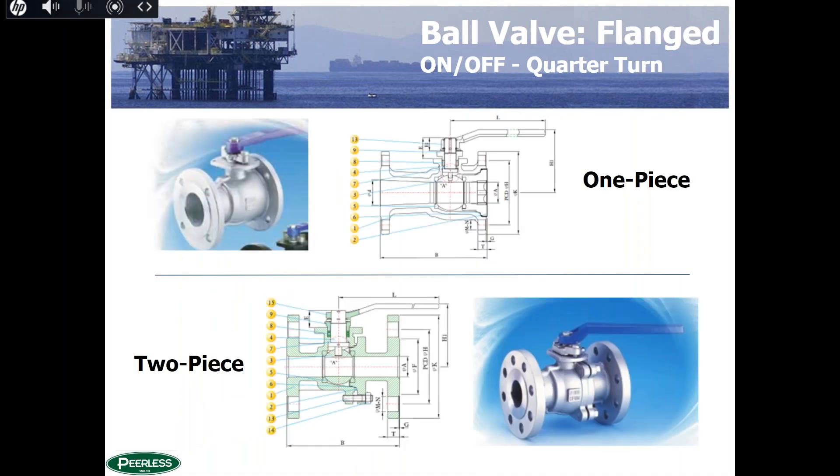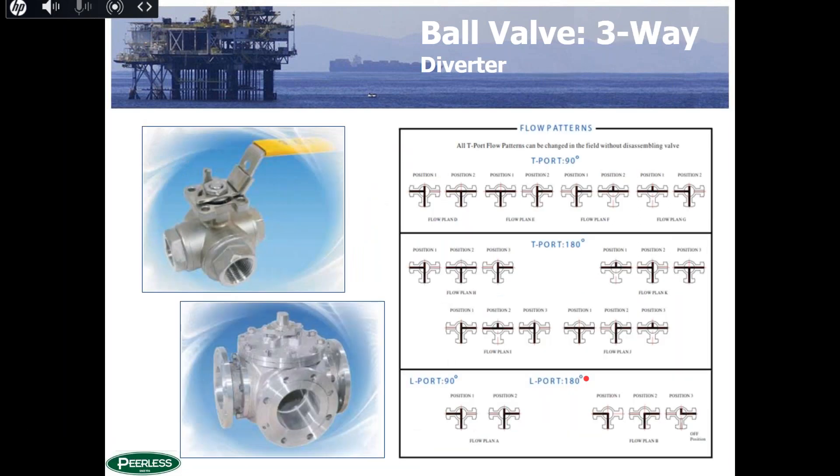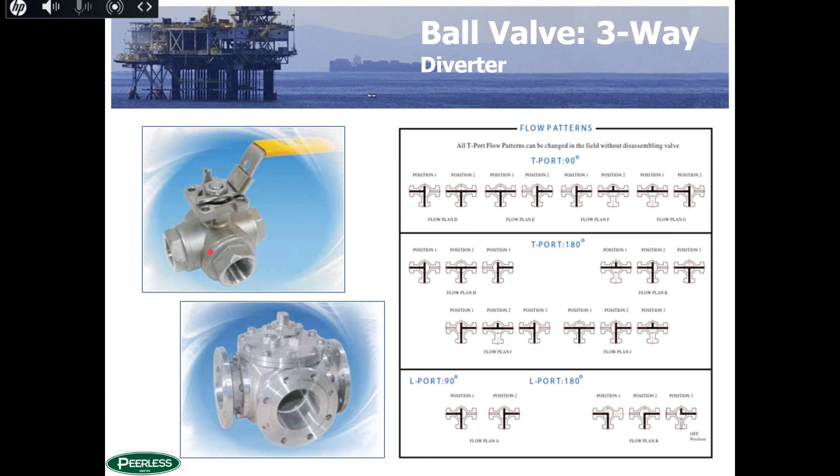In flanged versions, ball valves similarly come in one-piece, two-piece (split body, bolted together in the middle), and three-piece configurations. Three-way diverter valves are also available in threaded, socket weld, and flanged versions. It's critical to specify exactly what you want the flow to do when it hits the valve, as they can be configured in many different flow patterns at the manufacturer. Always send customers the flow pattern chart and ask which plan they need — a mistake here results in a useless valve.